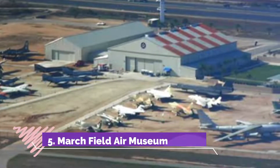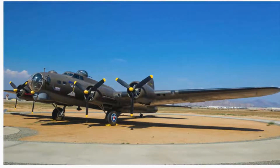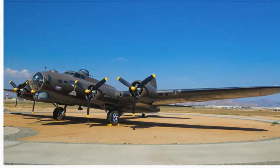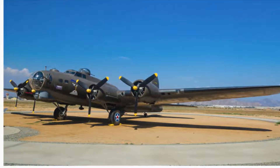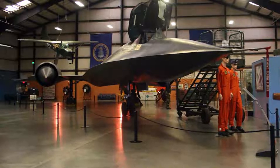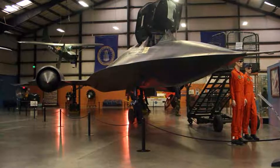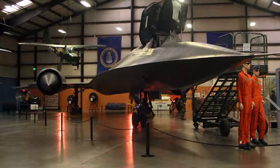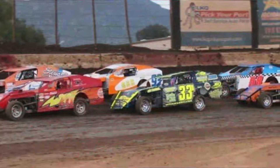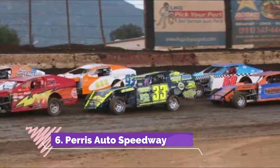Number five: March Field Air Museum. The March Field Air Museum is dedicated to educating visitors on the importance of flight. To that end, you will be taken on a journey from the past until the present, and there are a huge range of exhibits to help do just that. The facility is operated by docents who are experts in their field, and there are more than 70 different aircraft on display here.